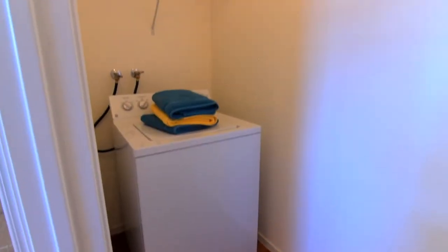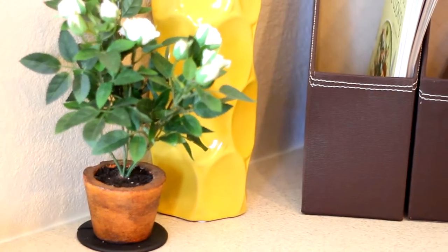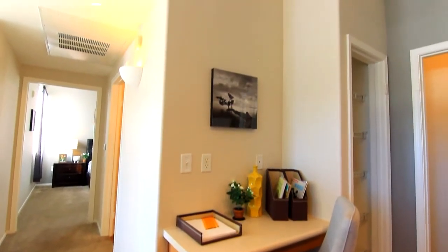The laundry room includes a full-size washer and dryer within the comfort of your own home. A computer niche sized perfectly to hold your desktop computer or laptop.